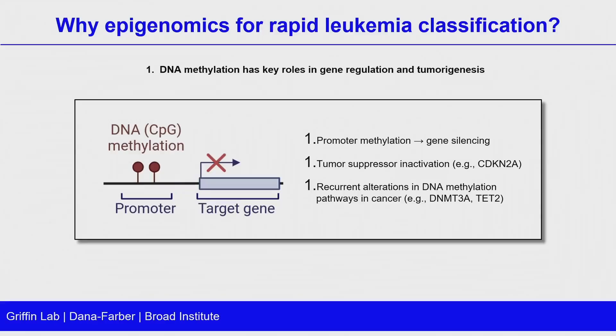Why epigenomics for rapid leukemia classification? DNA methylation really has a key role in gene regulation and tumorigenesis generally. One area is in promoter methylation, where it's known to be involved in gene silencing — classic examples being tumor suppressor inactivation, things like CDK2A. And then also in leukemia in particular, there are recurrent alterations in DNA methylation pathways in genes such as DNMT3A or TET2.